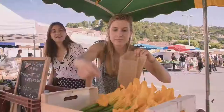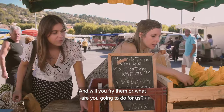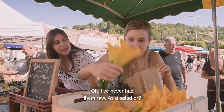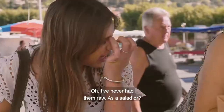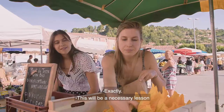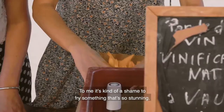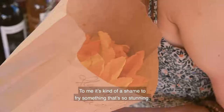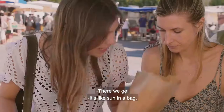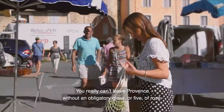I've never seen zucchini flowers quite so big — they're absolutely beautiful, they're huge. Will you fry them? I'm going to serve them raw. I've never had them raw. As a salad? Yeah. Separating the zucchini on the bottom from the leaves will be a necessary lesson in my zucchini education — usually I just stuff them with mozzarella and anchovies, batter them and fry them. But for me, it's kind of a shame to fry something. It's like sun in a bag. But it's not all fruit and vegetables at this market — you really can't leave Provence without an obligatory glass, or five, of rosé.